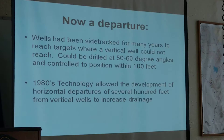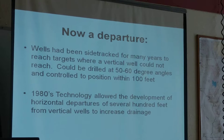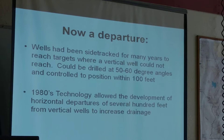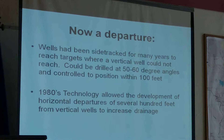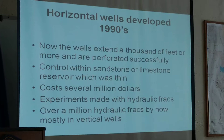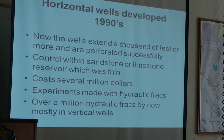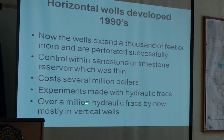By the 1970s, service companies were intentionally deviating wells to the side — anywhere from 20 or 30 degrees to as much as 50 or 60 degrees angle. Those were used mainly offshore where you'd have a drilling platform and needed to reach targets in different directions. They could target within about 100 feet of the target at depths of 5,000 to 6,000 feet, staying within a sandstone or limestone formation only 10 to 20 feet thick. The cost of those wells was up to several million dollars.